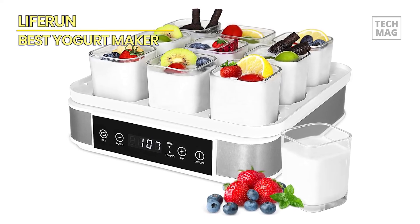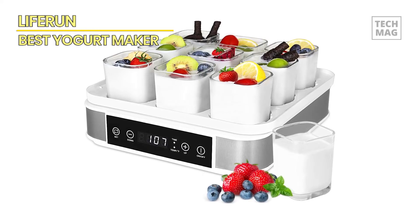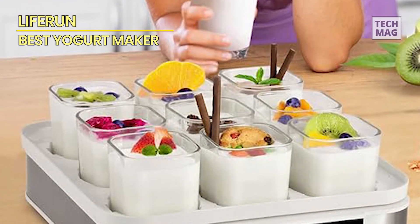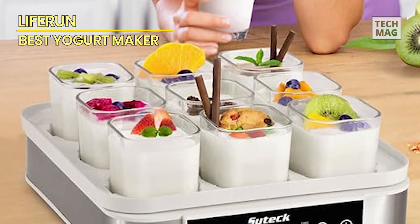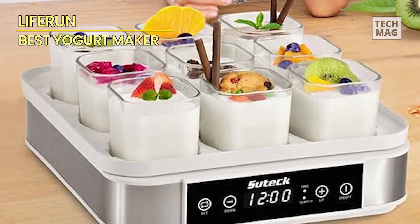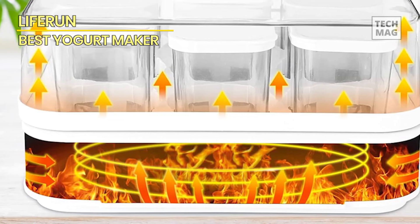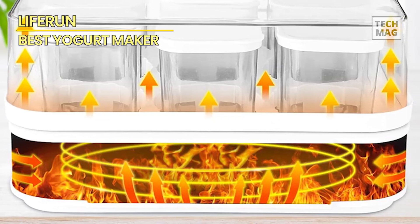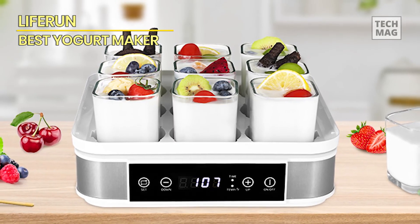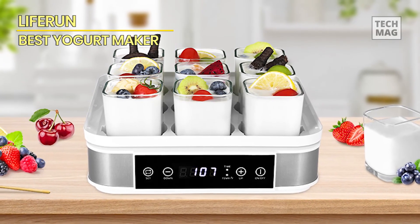The memory function retains previous settings unless the plug is disconnected. Yogurt, a rich source of essential protein and calcium, is a necessity for the human body. Homemade yogurt, in contrast to its commercial counterpart, boasts freshness and the absence of food additives, artificial colors, and preservatives, affording meticulous control over sugar intake. The light green packaging of the Life Run yogurt maker adds an appealing touch, making it an ideal gift for Christmas, Halloween, birthdays, Valentine's Day, Thanksgiving, or any similar occasion.